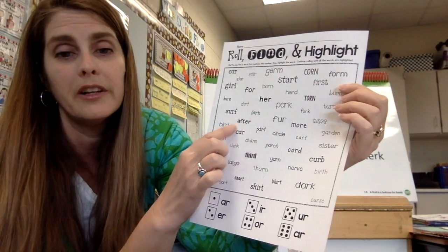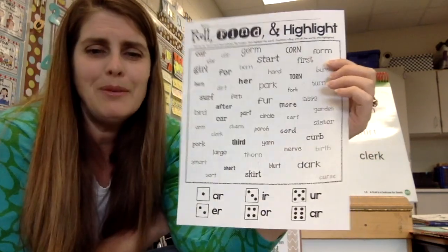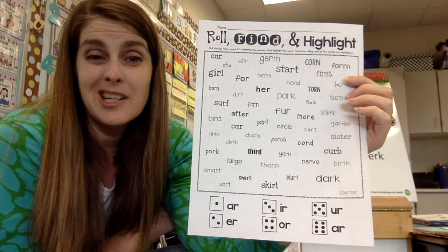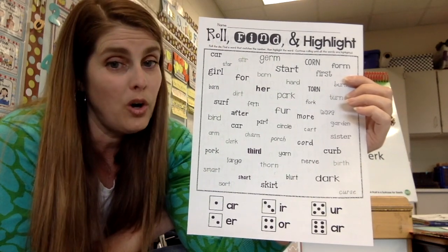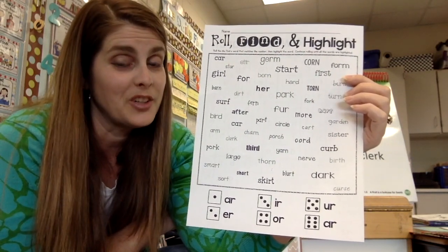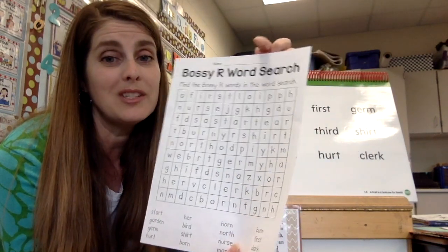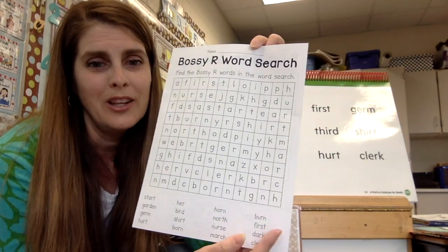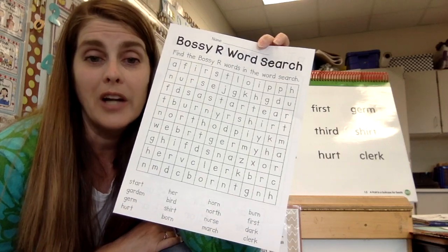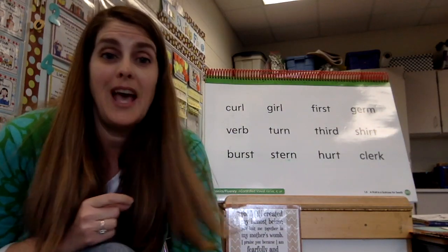If you roll a six, find a ur word — remember that's ur — like 'our' or 'car,' then highlight or circle it. Do as many rolls as your age, so at least six or seven. If you want to do more you may, but don't just color the whole thing — you have to roll the dice and read the word before you color it. Take a picture and send it to us. On the back there's an optional word search with bossy-r words: or, ir, ar, ur, and er.